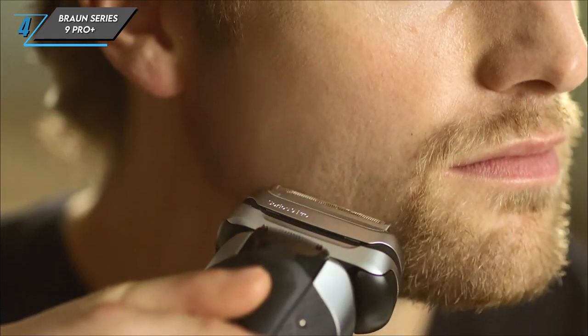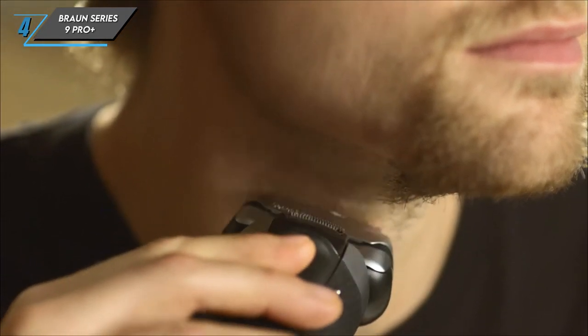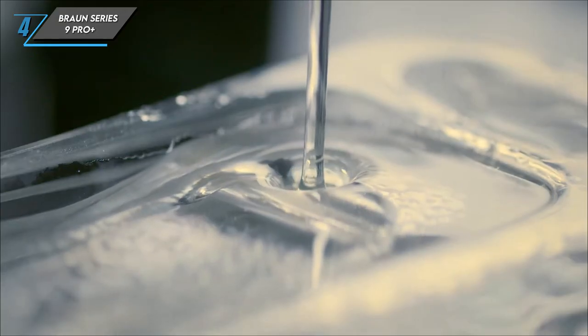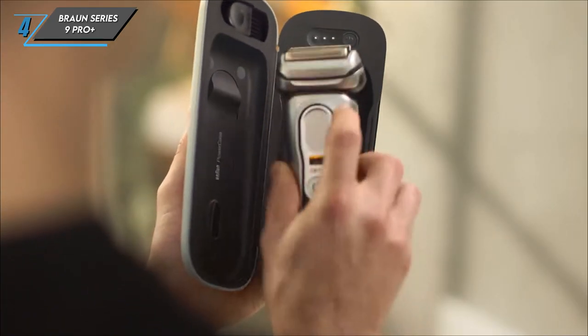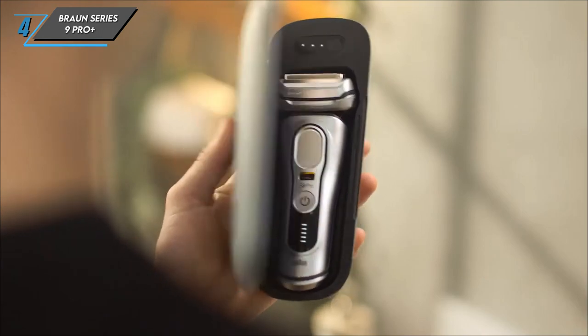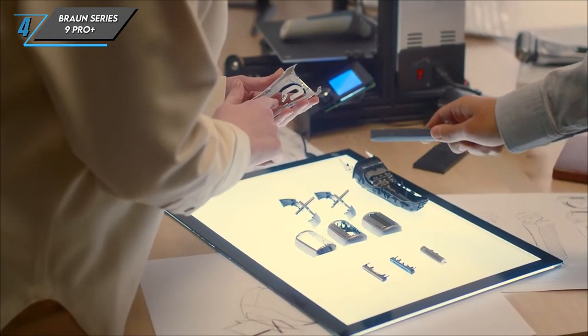To sum it up, the Braun Series 9 Pro Plus sets a new standard for electric razors, combining cutting-edge technology with unmatched performance. If you're looking for the ultimate shaving experience, look no further than the Braun Series 9 Pro Plus.